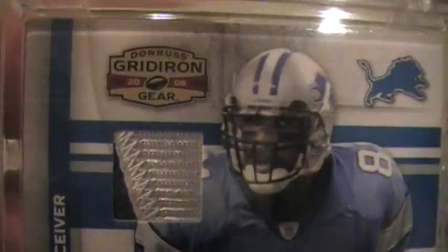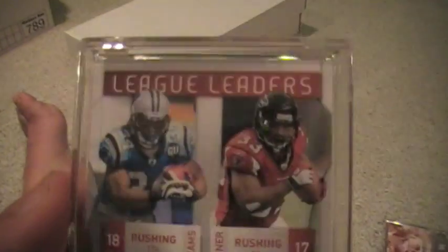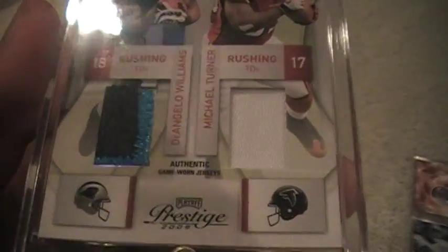Calvin Johnson, 2009 Gridiron Gear, two color, three color. Numbered out of 50 for the 2009 Prestige League Leaders patch set.